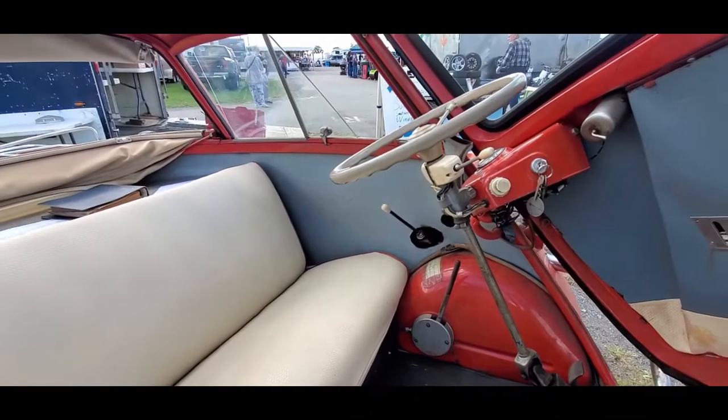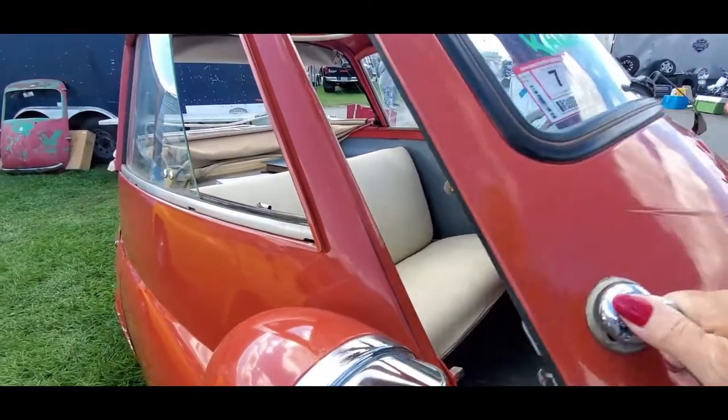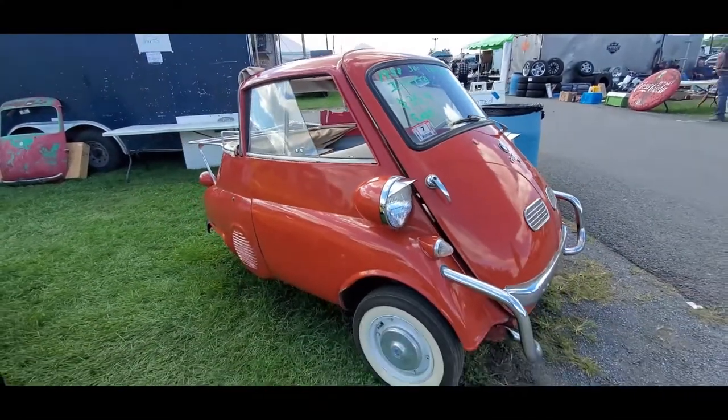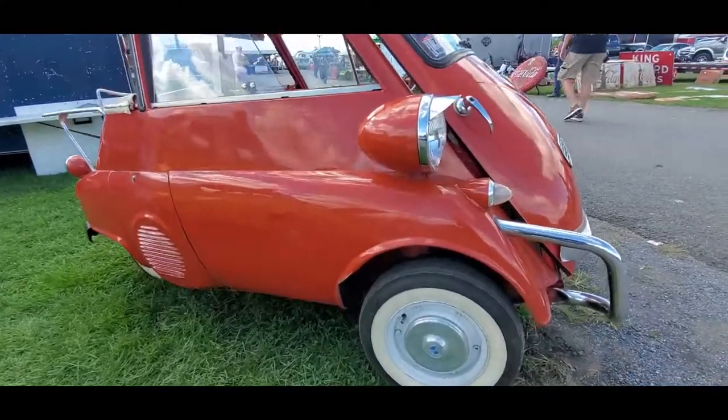Look at all that front end protection. That's the shifter right over there. Sliding windows — that closes right down. Is that great? Looks like about a 12-inch tire.